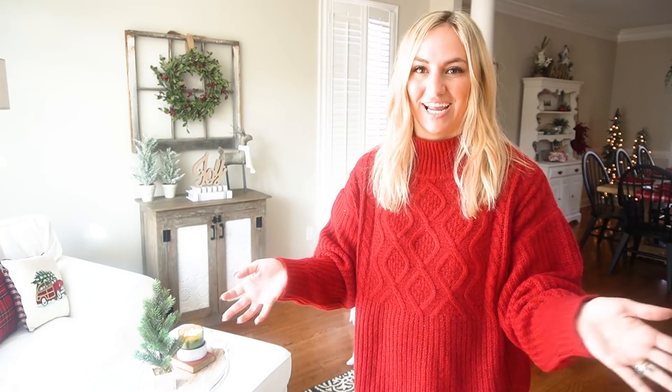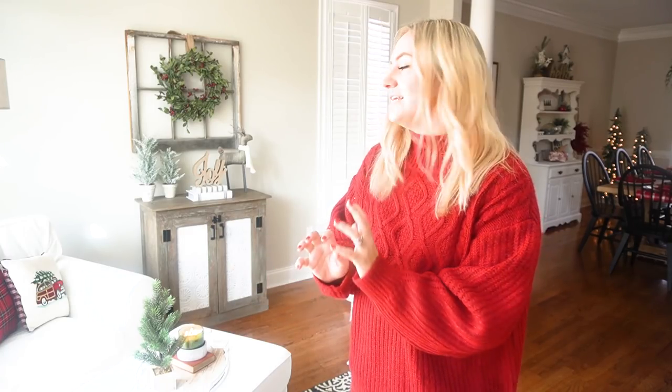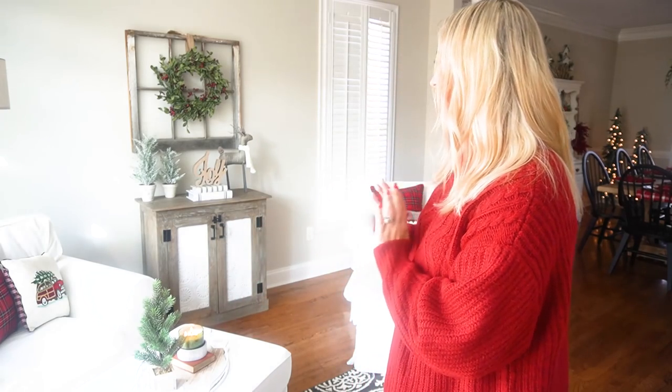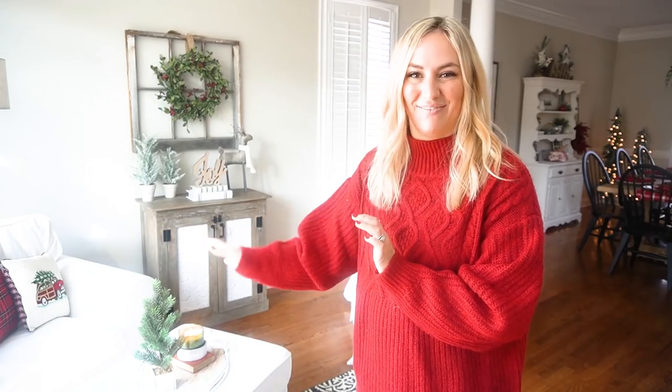Right off of the entryway to the left of our staircase is our formal sitting room. In here I just wanted to keep it really sleek and minimal — still add a few cozy touches — but I had a lot going on in my formal dining room and didn't want it to look too cluttered everywhere. So my aesthetic in here was definitely more simple with a few rustic touches.